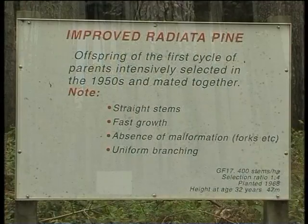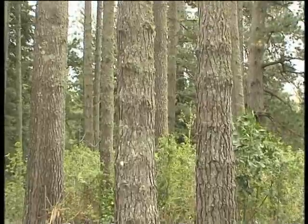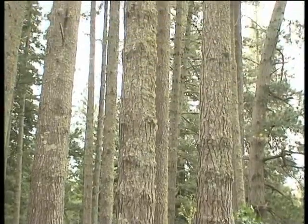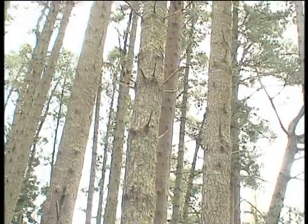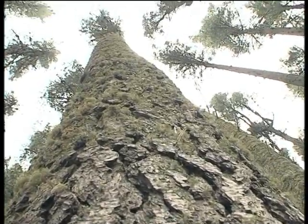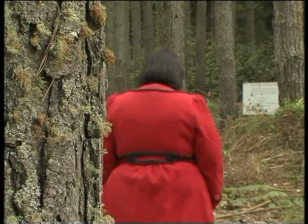Now we come to our first improved block of Pinus radiata. This is a result of controlled matings between trees showing the kind of traits we're interested in developing. We can see already improved stem straightness, there's less forking, there's more even branching — and this is just a result of the first round.